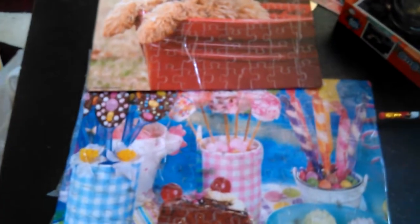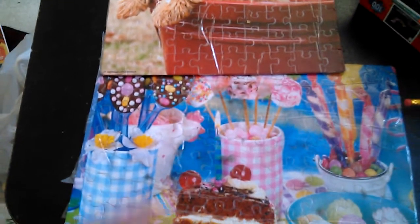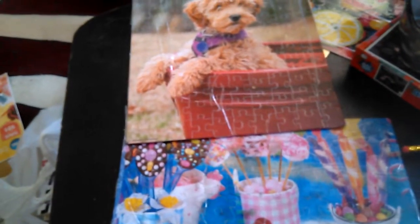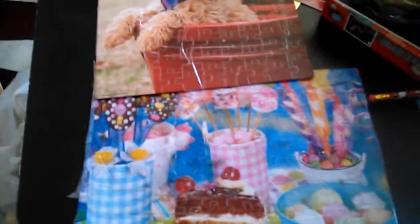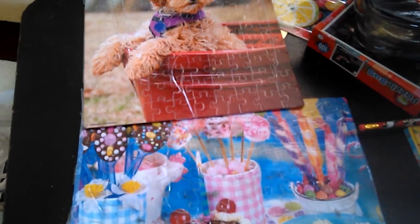Hi guys and welcome back to my channel. As you can see from the title, I have a craft haul for you today. I went to Tuesday Morning, Michael's, and Joann's today. I'll be doing this one here again because I do not feel like going upstairs to set up the tripod and all that, so let's get this started. We're going to start with Michael's first.